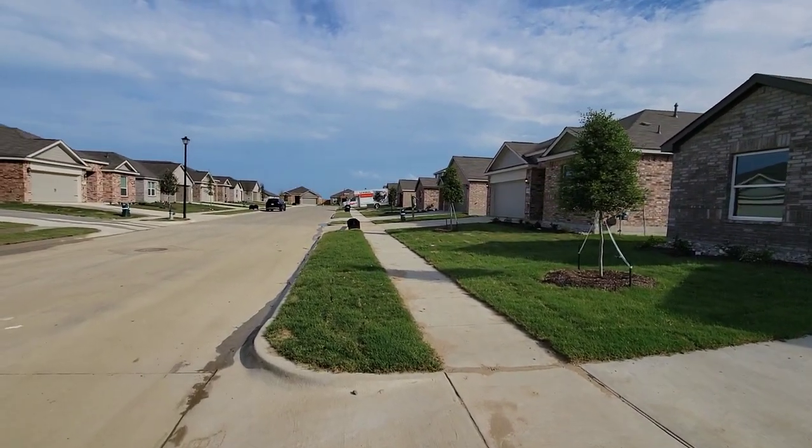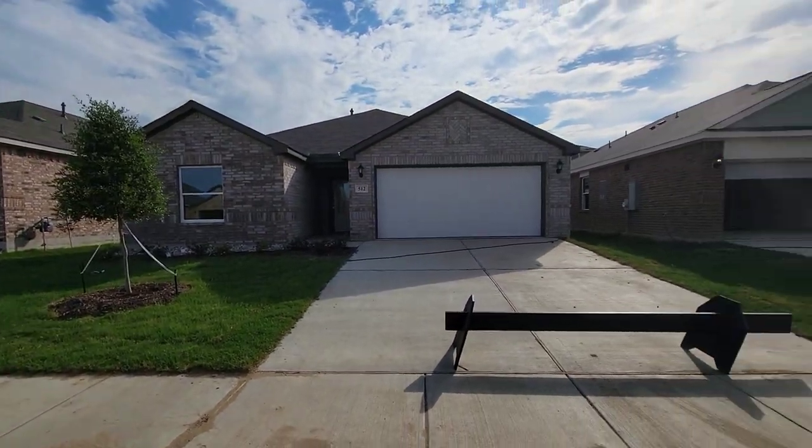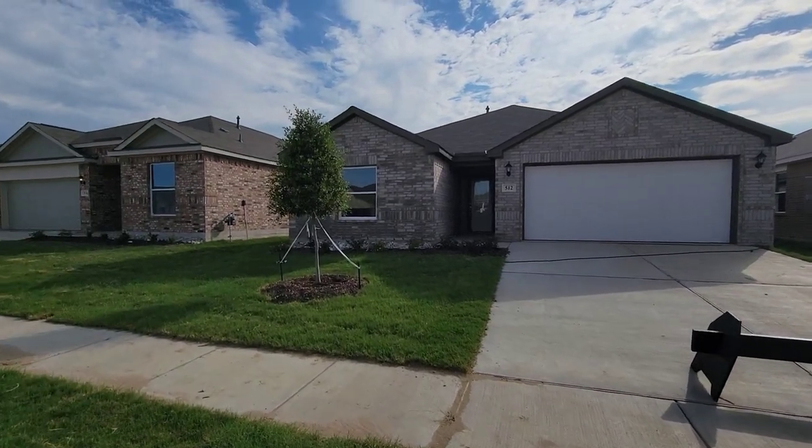What's up everybody? We're right here in Venus, Texas at LGI Homes. So, we're going to go into this nice home.